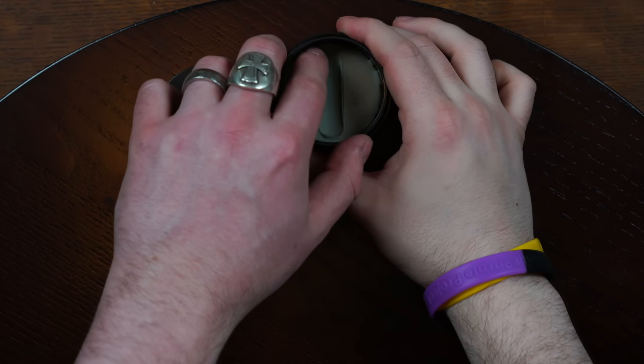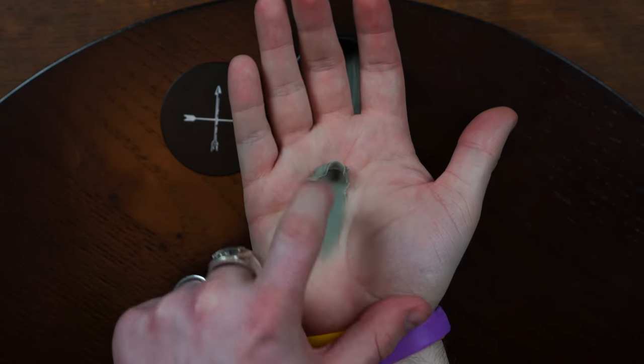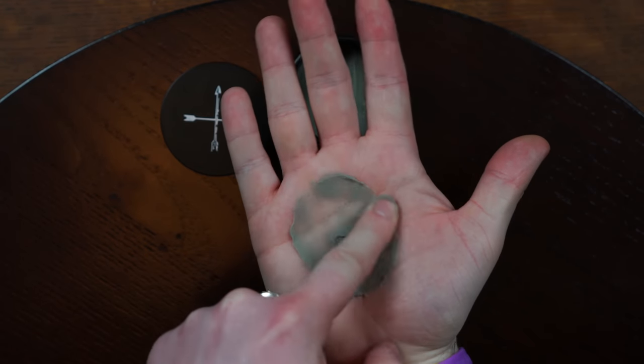Looking inside the jar, we're met with a very specific-looking dark product. It's very thick looking, but surprisingly, once you scoop it out and begin to spread it into the hands, it breaks down very smooth. The tack and stickiness is also very apparent here as I break it down.